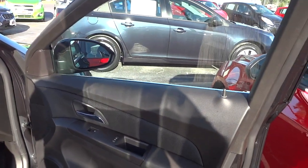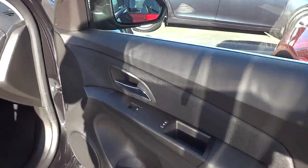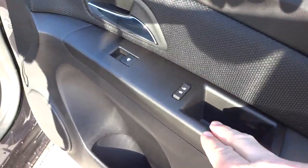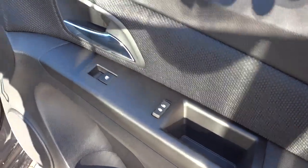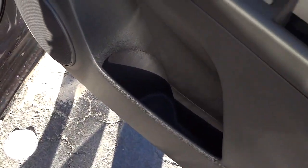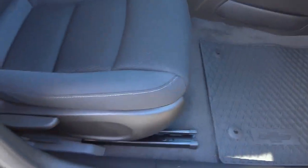Here's the inside of the passenger door. It's got some slightly soft-to-the-touch material, some of it's kind of hard plastic, and there's a net right here — a cloth, pretty good-sized pocket where you can put a big bottle. There's a speaker in the door as well.